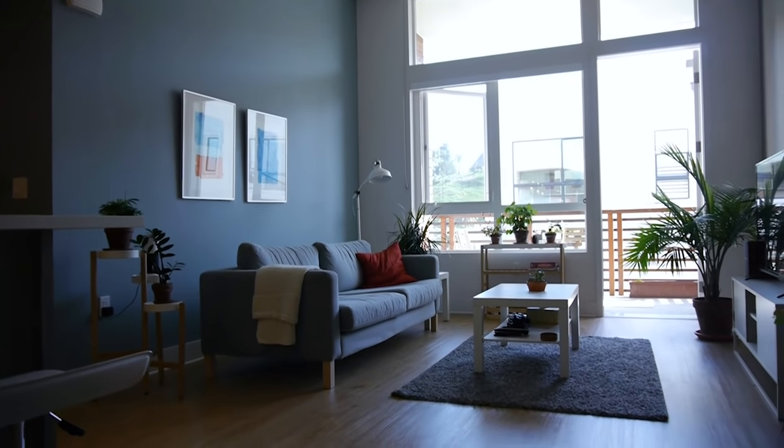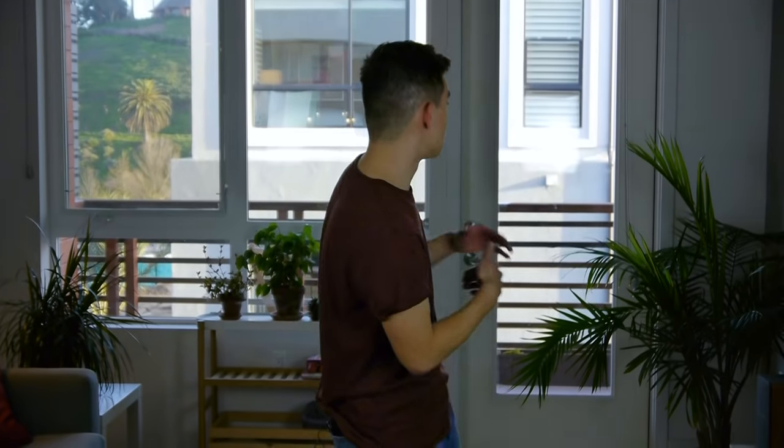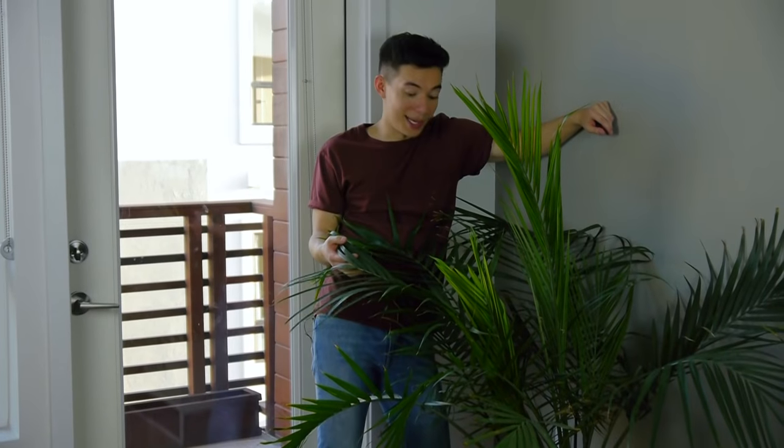Over here is the living room. I love this room a lot — it's probably my favorite. It has a nice aesthetically pleasing, minimalist vibe to it. If you couldn't tell, I have a lot of plants in here. Got some plants over here, another plant here, more plants here, plant here. Yes, I like plants, okay?